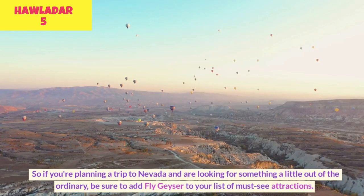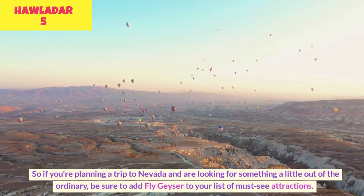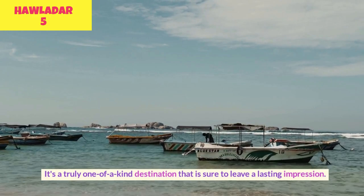So if you're planning a trip to Nevada and are looking for something a little out of the ordinary, be sure to add Fly Geyser to your list of must-see attractions. It's a truly one-of-a-kind destination that is sure to leave a lasting impression.